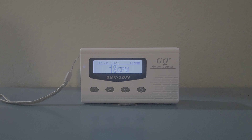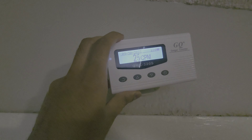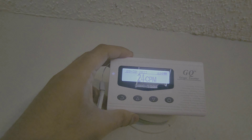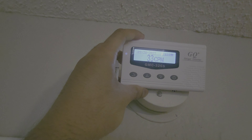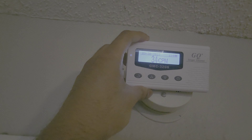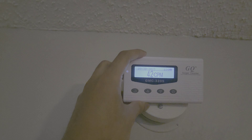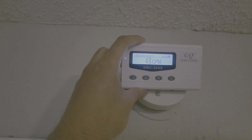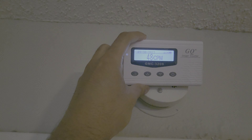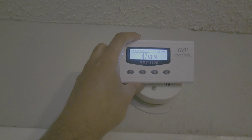Here is the smoke detector I have in my apartment. I'm going to place the Geiger counter on top of it to show you if it can detect any spike or if there is any Americium radioactive substance present. As you can see clearly, the moment I placed it on the smoke detector, it is spiking fast. You really don't want to keep this next to your head or body.